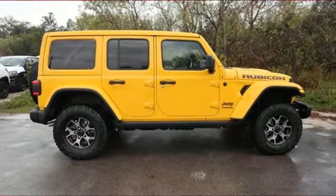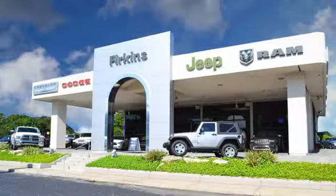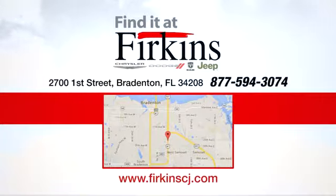Stop in for a test drive and make it yours today. Find it at Perkins. Come see us today. We're located between the Red Barn Flea Market and the DeSoto Mall on First Street.